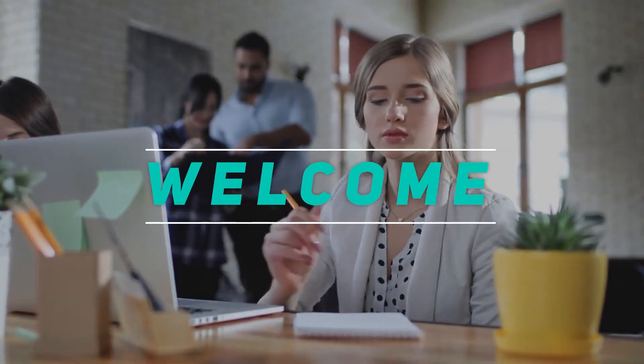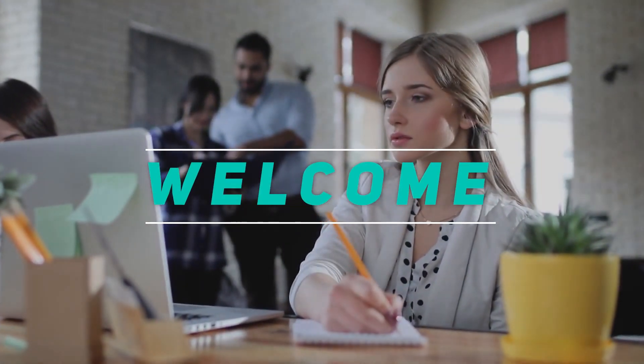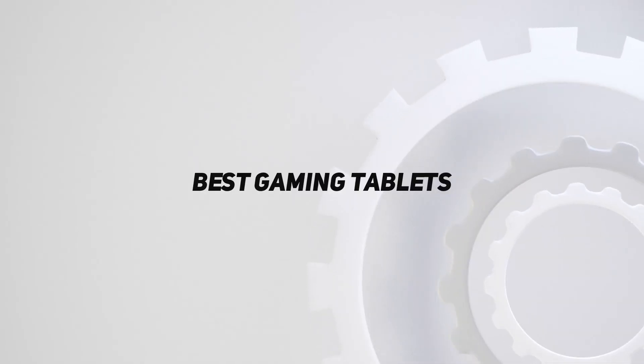Hey, welcome back to my channel. In this video, I'm gonna talk about Top 5 Best Gaming Tablets.